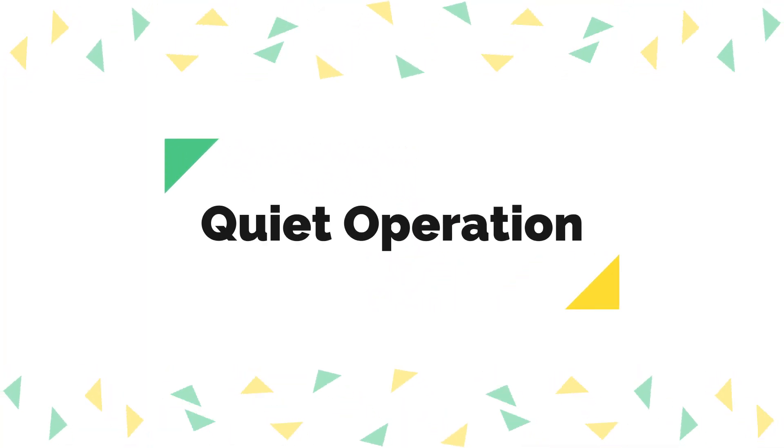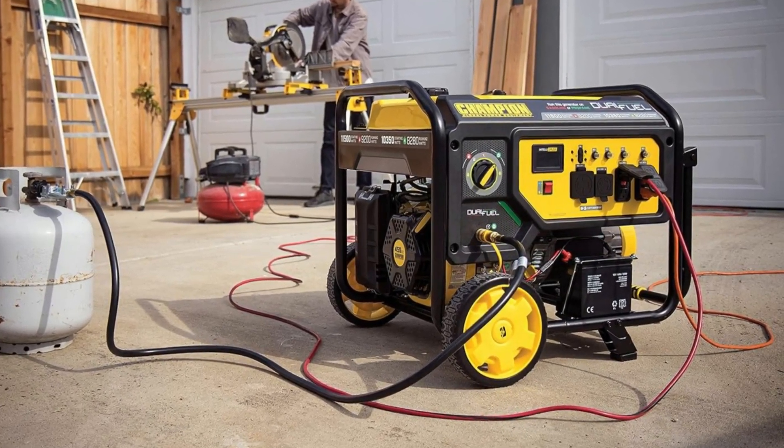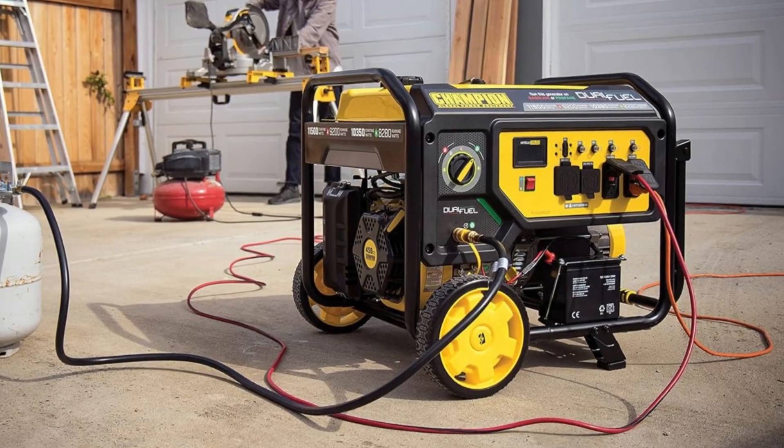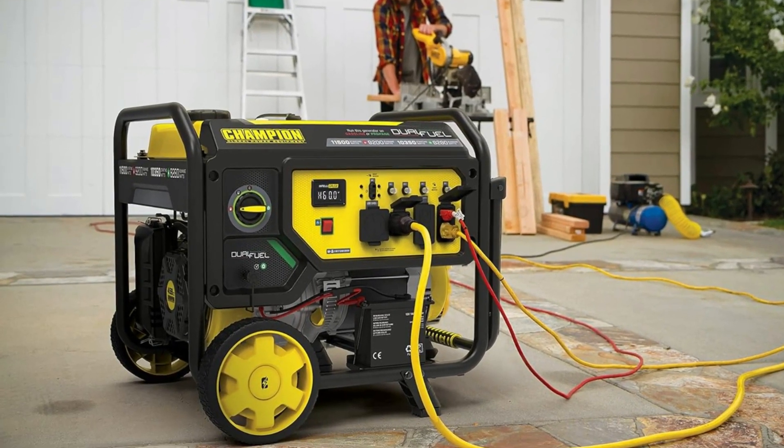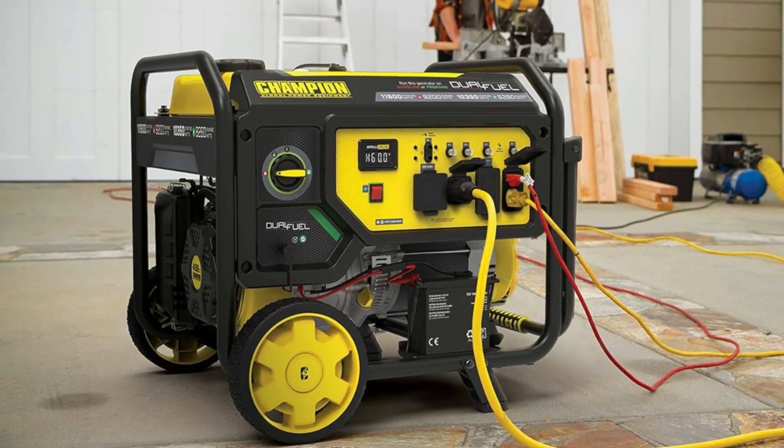Quiet Operation. Despite its substantial power output, this generator operates at a relatively quiet 68 dBA from a distance of 23 feet, making it suitable for both residential and recreational use.